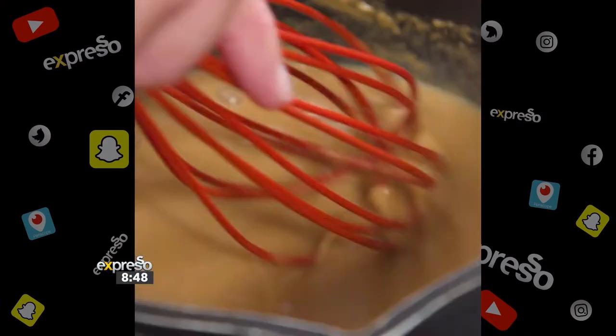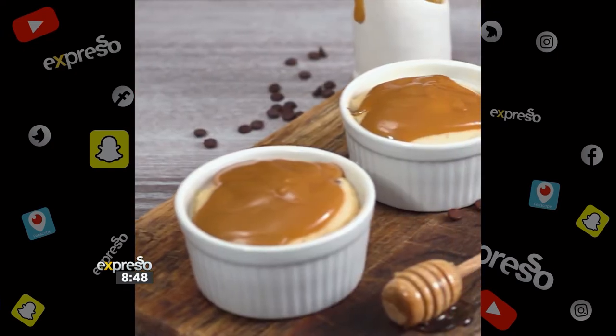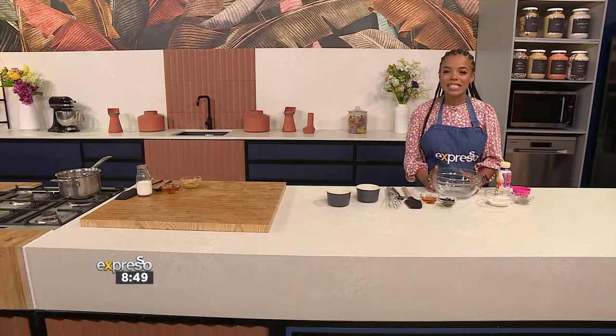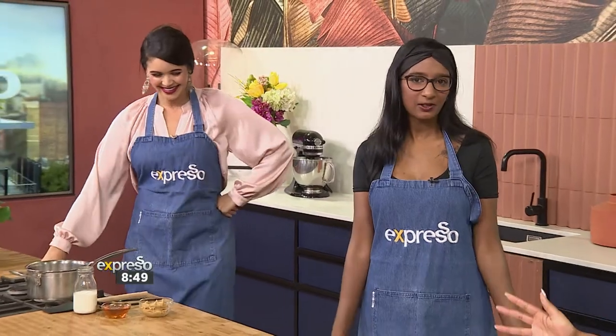You can have this before a workout or after a workout, whatever you prefer. It's going to be so yummy, and if you do have a sweet tooth, this is definitely going to be the recipe for you. Come on in and join us — we couldn't have you just sitting down, we needed you to get in the kitchen and work.